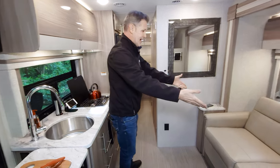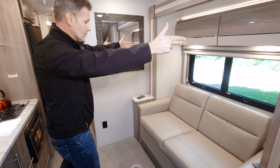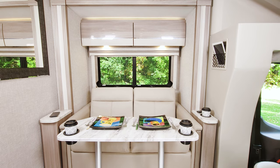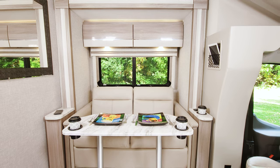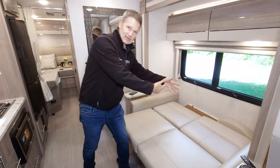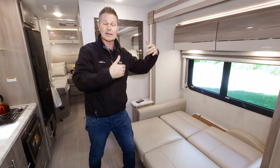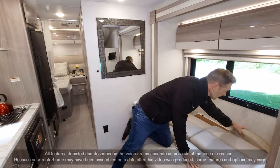Starting with our living area, we have our sofa. Right now the slide is in — this is the only slide in the motorhome. When it's out, you can set your table up right here. There are two legs that store in the closet; they screw into the floor, and the tabletop stores right behind the sofa. There are cup holders — pop that in place and it is dinner time. This also jackknifes into a bed for that third sleeping area, and you can actually use it with the slide wall in.